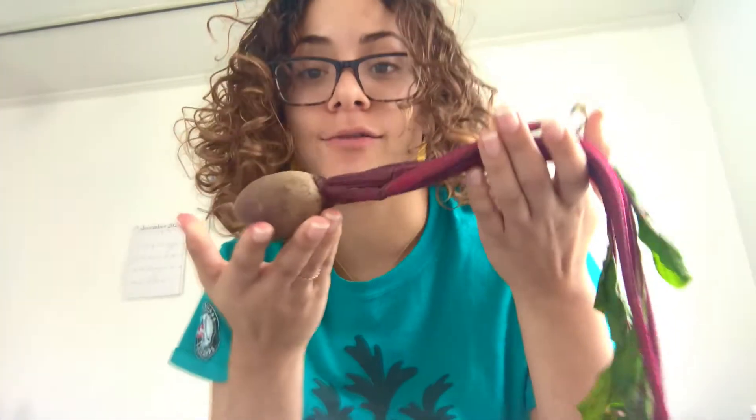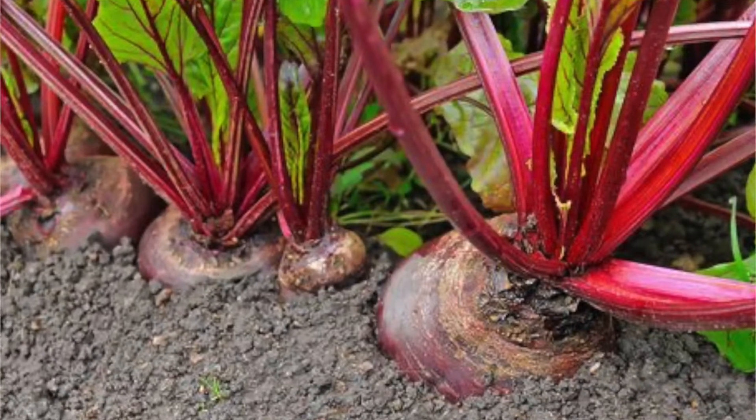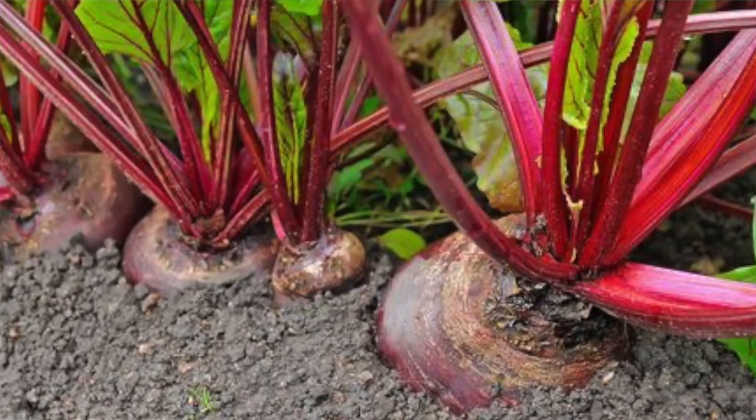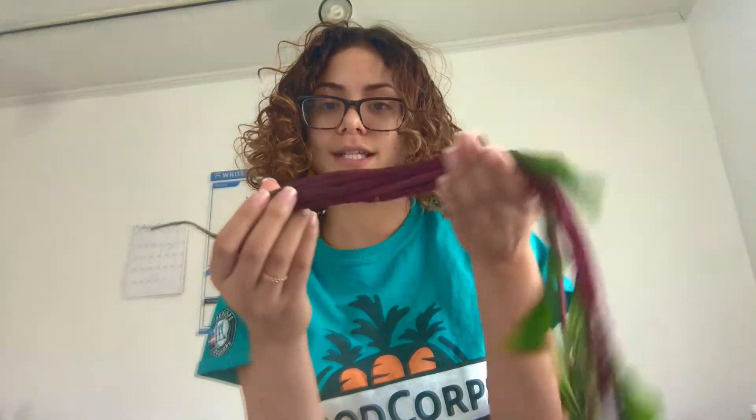Beets are a root vegetable, which means that they grow under the ground, just like carrots or onions, and their job is to soak up the nutrients from the ground and bring it to the rest of the plant.